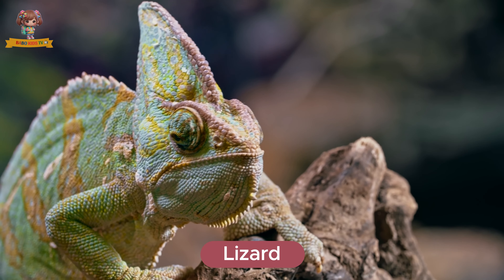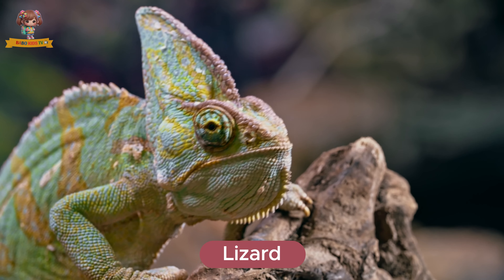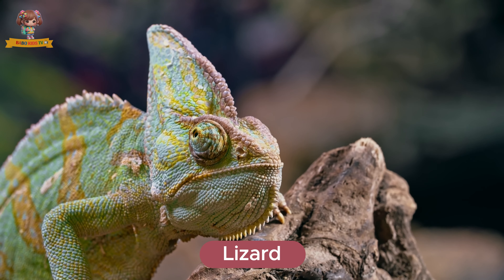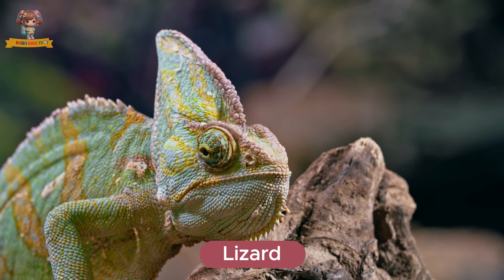This is a lizard. Lizards are reptiles with scaly skin and long tails. They live in deserts, forests, and grasslands. Lizards eat insects, small animals, and plants.